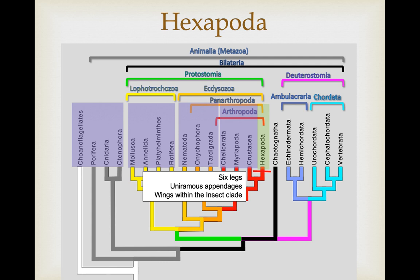Synapomorphies for this group include six legs, uniramous appendages as opposed to the biramous appendages we saw in the crustaceans. And then at least within the largest subclade, the insects, we have wings.